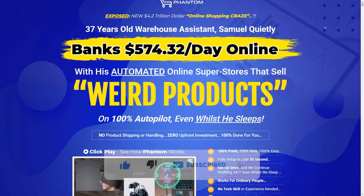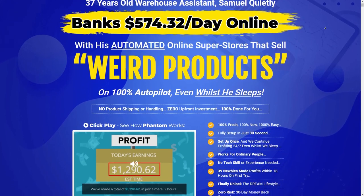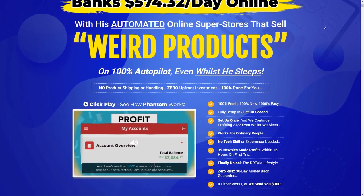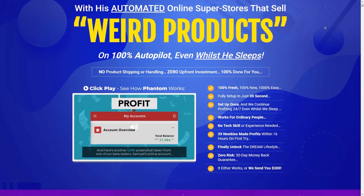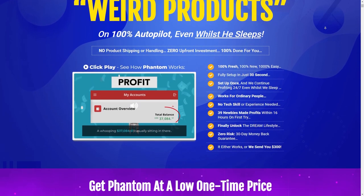Just click the first link in the description box down below and you can get access to a done-for-you software that helps you go from $0 to $500 a day as a complete beginner. But please keep in mind that this is only available for the first 25 people who click the first link in the description and sign up.